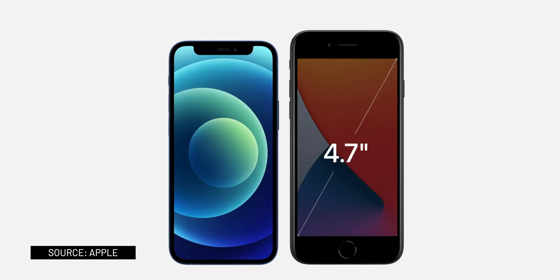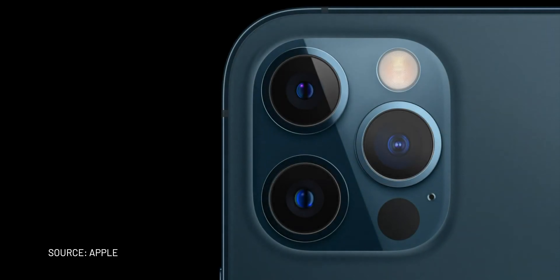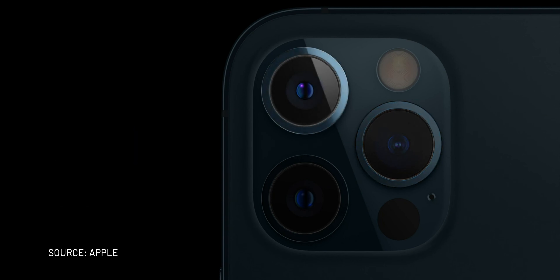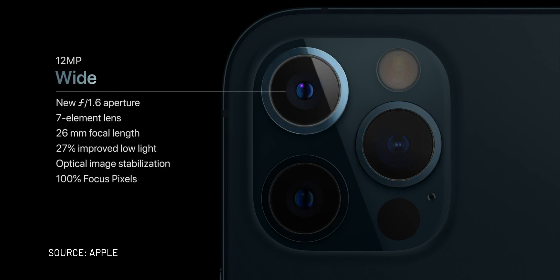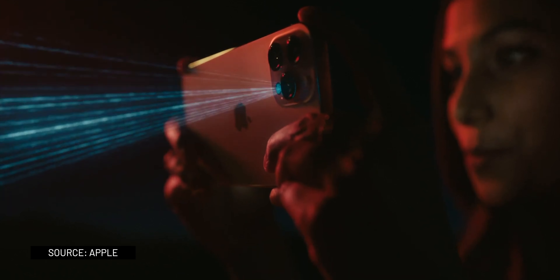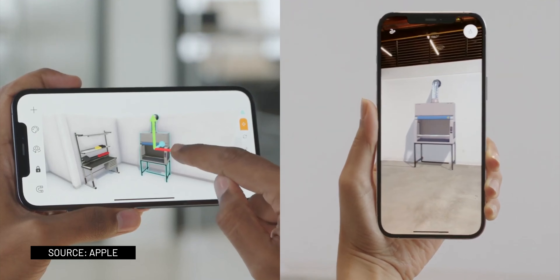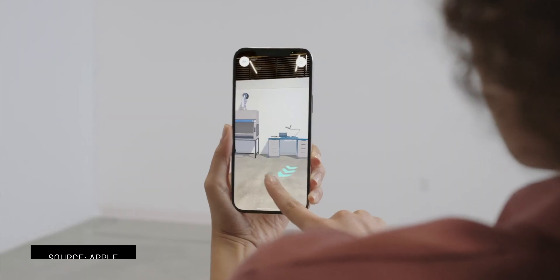The iPhone 12 Mini is smaller than the iPhone 8 or SE 2nd generation, but it has a bigger 5.4-inch display instead of a 4.7-inch display. The iPhone 12 Pro and Pro Max have three cameras, very similar to the iPhone 11 Pro's camera module, plus a LiDAR scanner which allows you to scan and map your living room objects and create projects. Night mode also comes to both the wide and ultra-wide cameras, and the wide camera lets in 27% more light for sharper focus day or night.